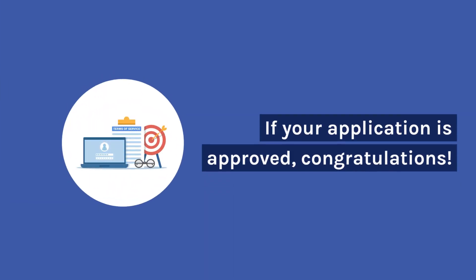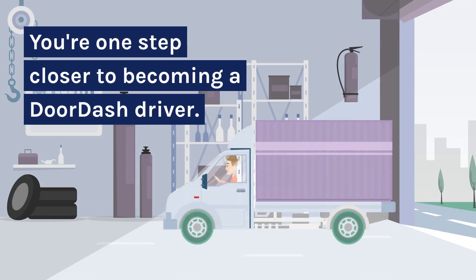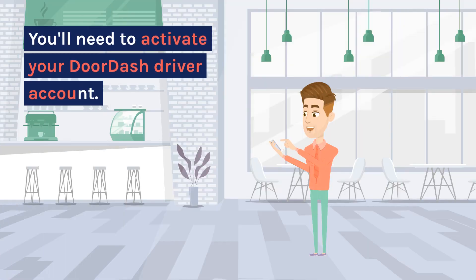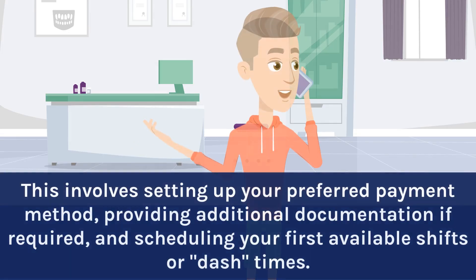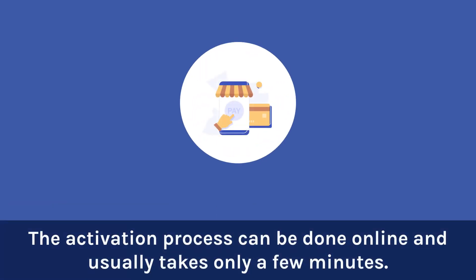If your application is approved, congratulations! You're one step closer to becoming a DoorDash driver. You'll need to activate your DoorDash driver account. This involves setting up your preferred payment method, providing additional documentation if required, and scheduling your first available shifts or dash times. The activation process can be done online and usually takes only a few minutes.